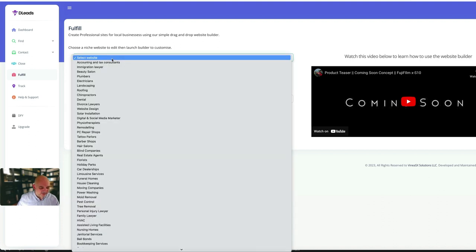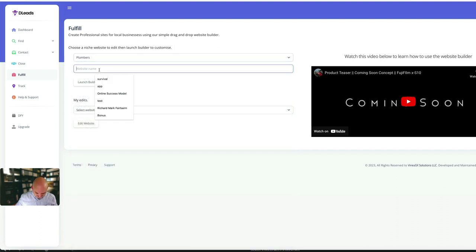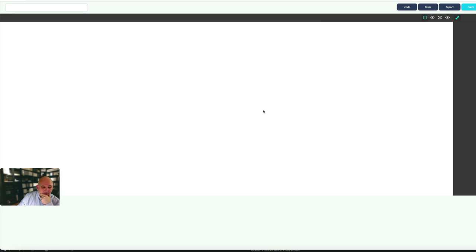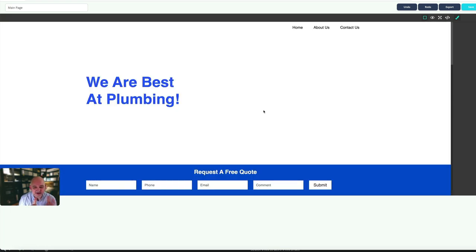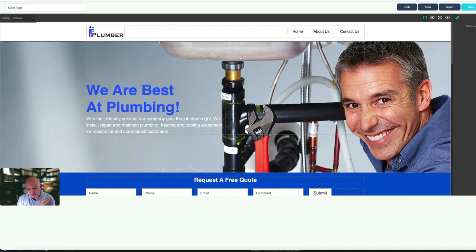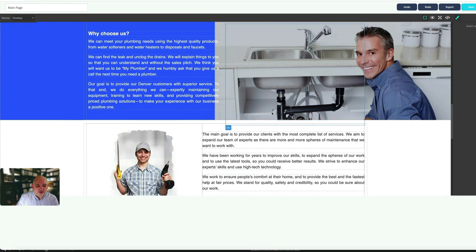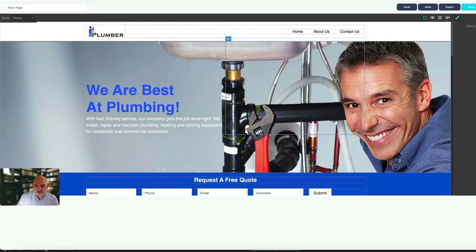There's a 'fulfill' section where you can build websites. Let's find 'plumbers' - and here we go. Name it 'plum one' and launch the builder; it fetches a plumber template. If a plumber doesn't have a website you can sell them on this template - it just needs editing with their own branding, logos, and so on. You can add different columns, text, and images, and everything is fully editable.